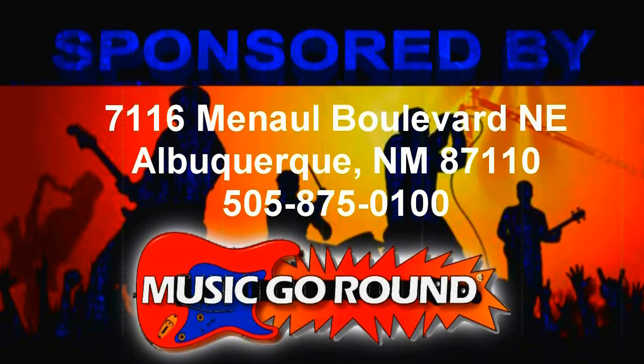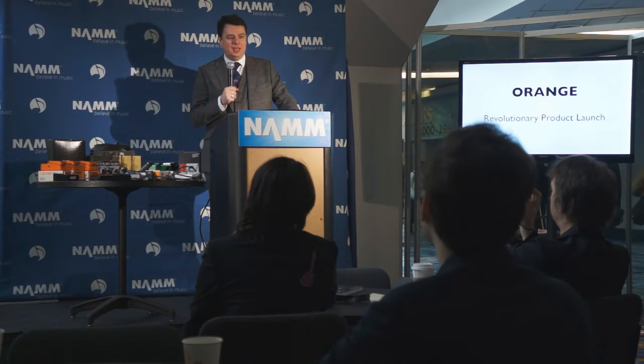Crowdly, sponsored by Music Go Round. Good morning. First, the keynote speech.